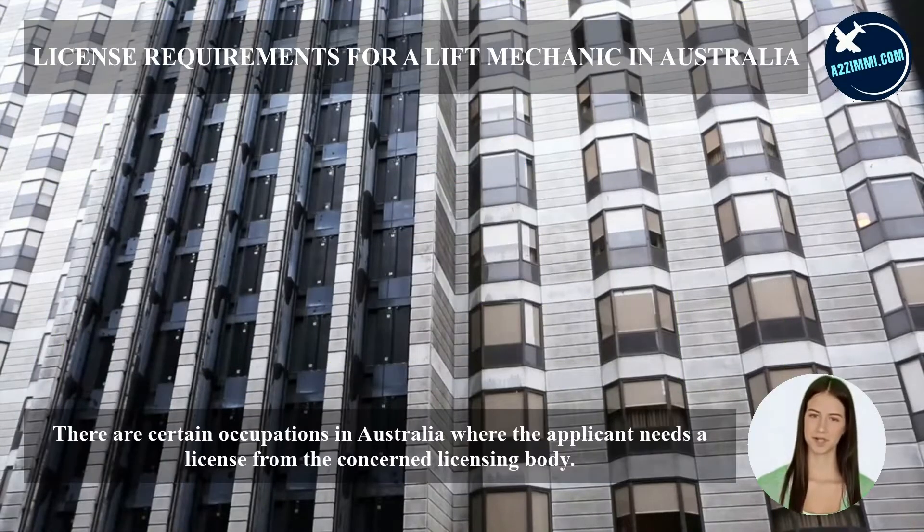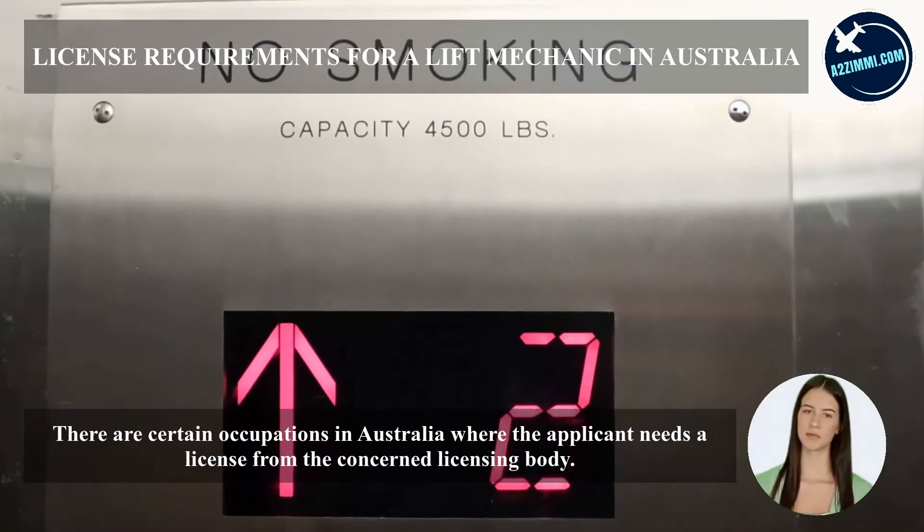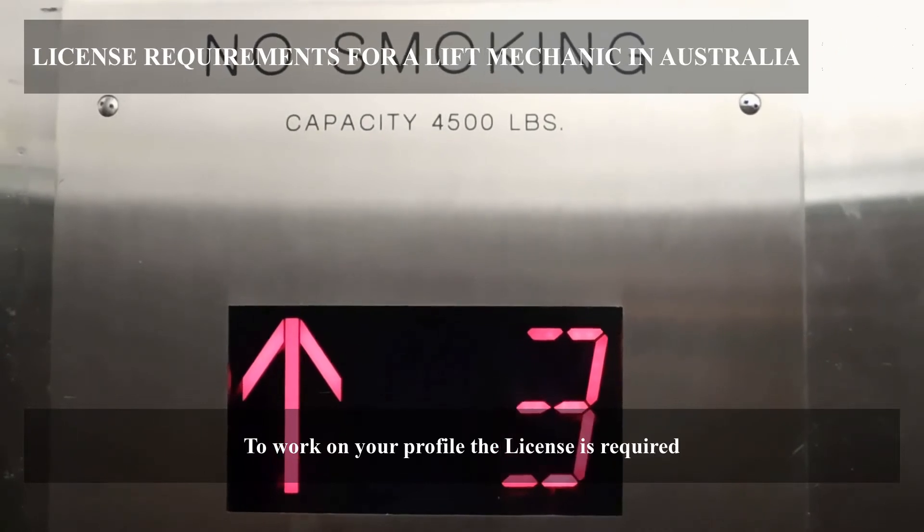There are certain occupations in Australia where the applicant needs a license from the concerned licensing body to work. For the profile of a lift mechanic, a license is required.